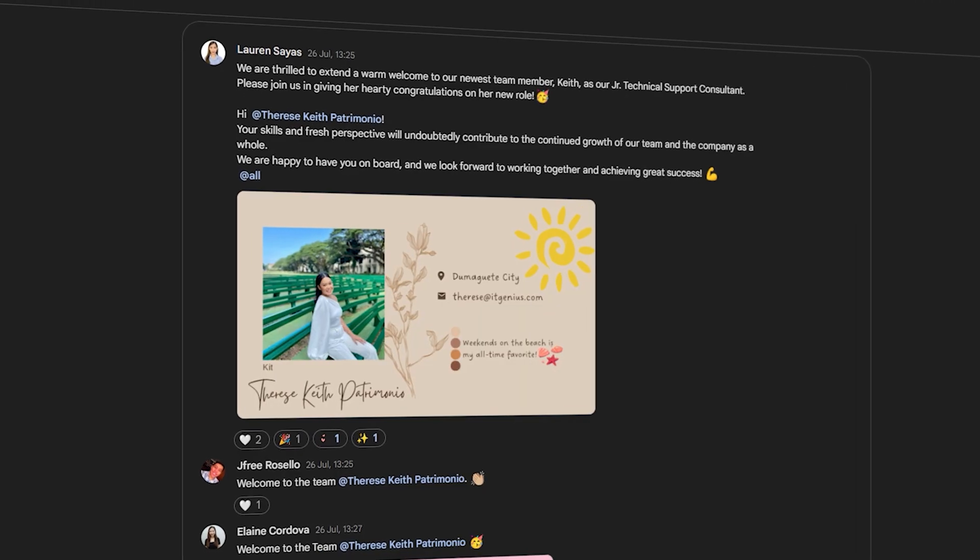So when we have a new staff member join the business, they very quickly get access to everything they need to know to do their job. But why would you consider using something external or outside the business?